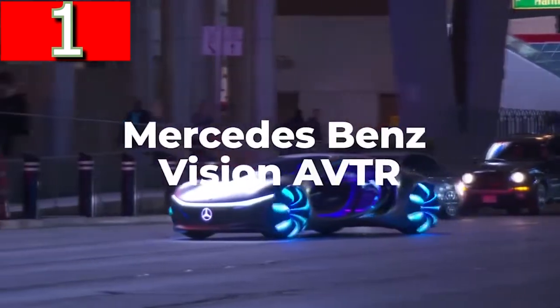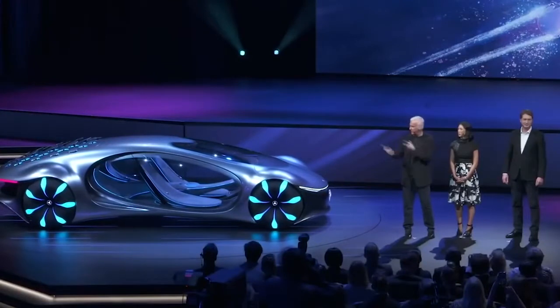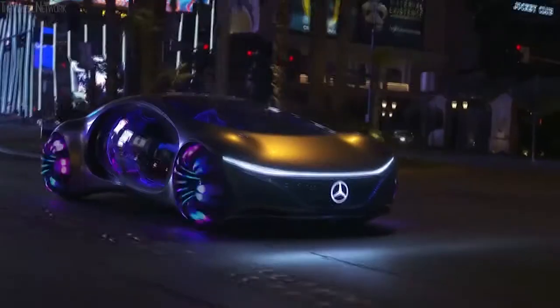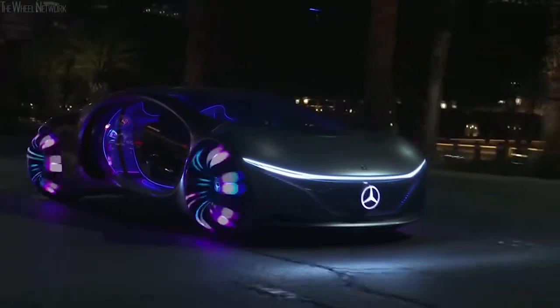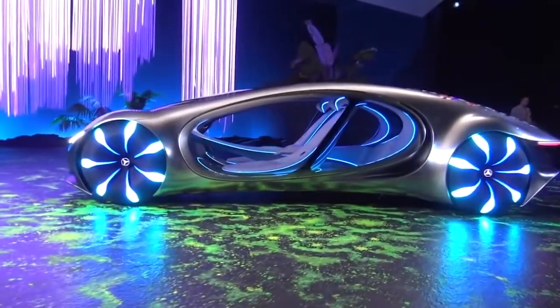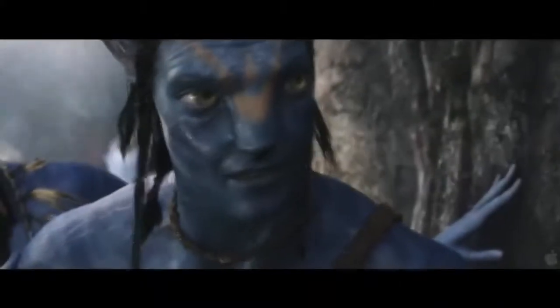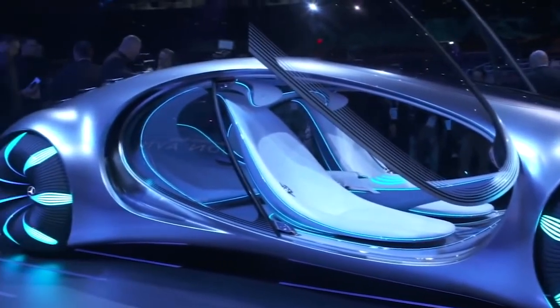Mercedes-Benz Vision AVTR. If you want to see the most futuristic and most alien-like concept car in the world, then look no further because the Mercedes-Benz Vision AVTR looks like it's been delivered directly from Pandora. Unsurprisingly, it was developed in conjunction with the design team behind Avatar and was the clear star of the show at CES in Las Vegas in early 2020.